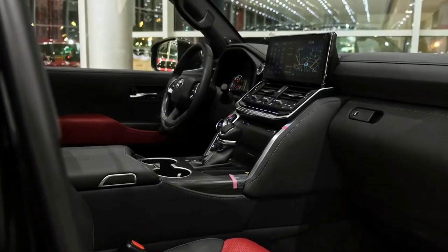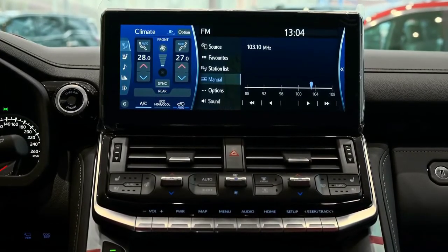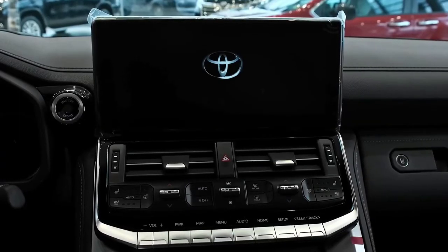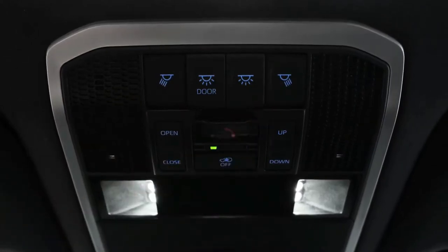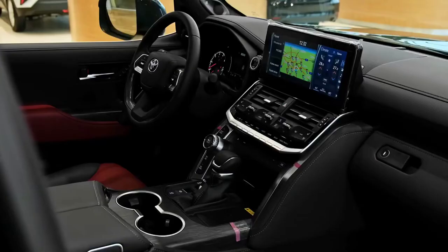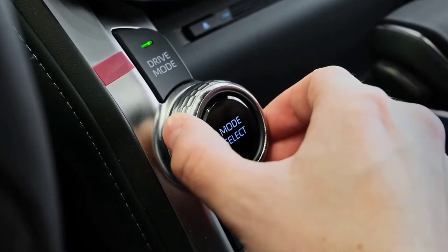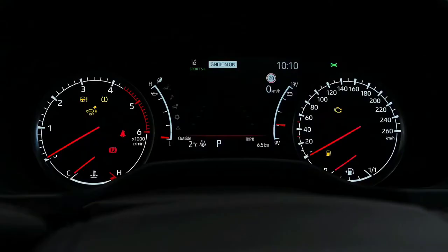Power in the 2022 Toyota Land Cruiser 300 series will come exclusively from a 3.3-liter twin-turbo V6 diesel engine making 227 kilowatts of power and 700 Nm of torque, the latter of which is on tap between 1,600 and 2,600 rpm. Although it's down 1.2 liters and two cylinders on the outgoing Land Cruiser 200, the new engine has 27 kilowatts and 50 Nm more. The standard transmission is a 10-speed automatic, and full-time four-wheel drive with a center differential lock is standard.